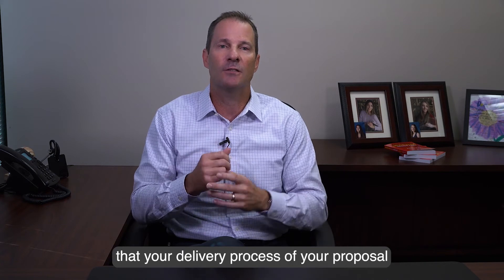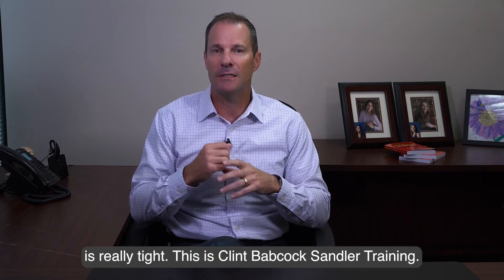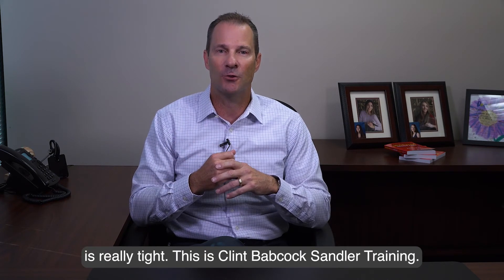Those three things are going to make sure that your proposal delivery process is really tight. It's Clint Babcock, Sandler Training.